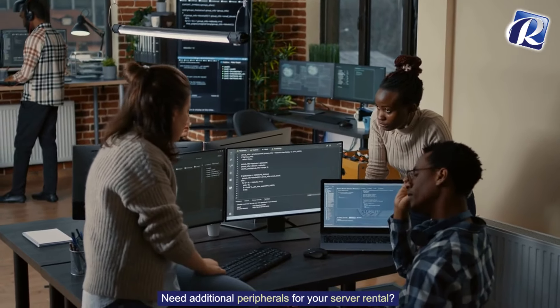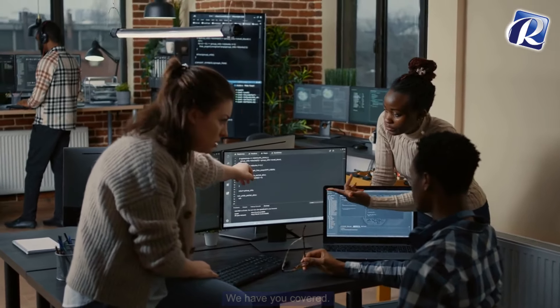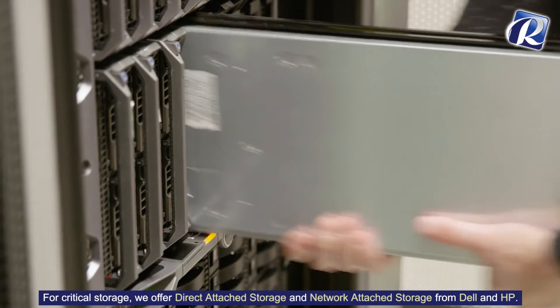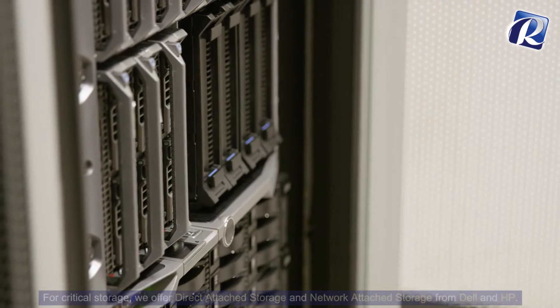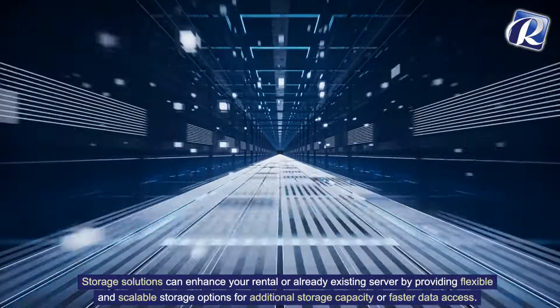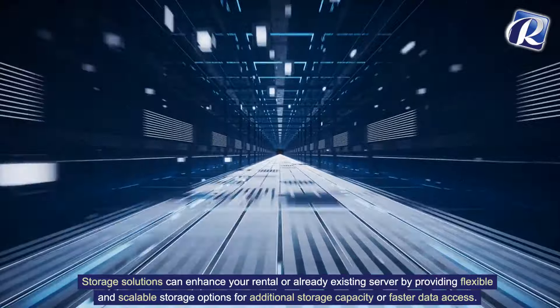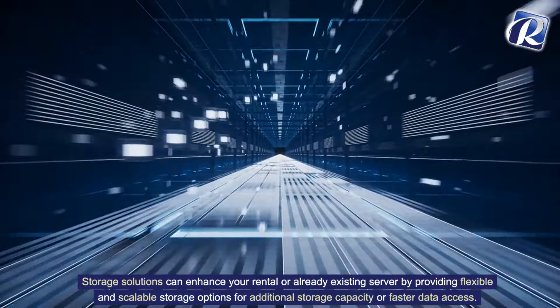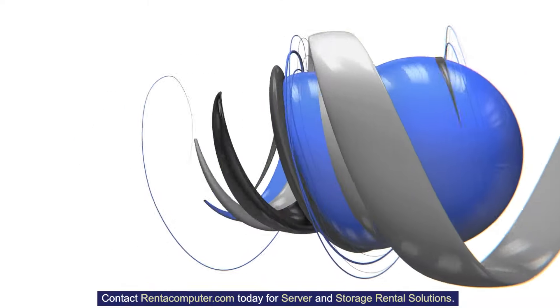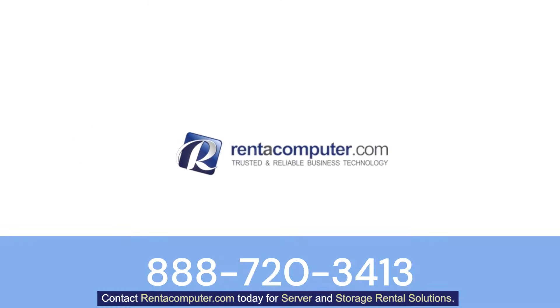Need additional peripherals for your server rental? We have you covered. For critical storage, we offer direct attached storage and network attached storage from Dell and HP. Storage solutions can enhance your rental or already existing server by providing flexible and scalable storage options. For additional storage capacity or faster data access, contact rentacomputer.com today for server and storage rental solutions.